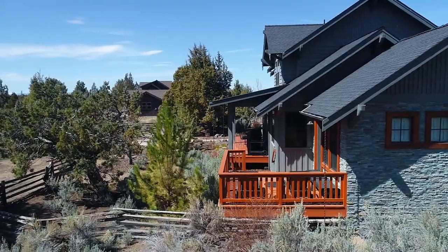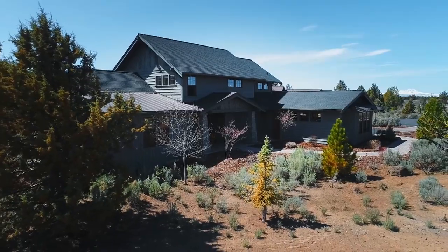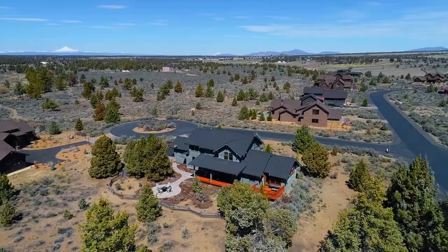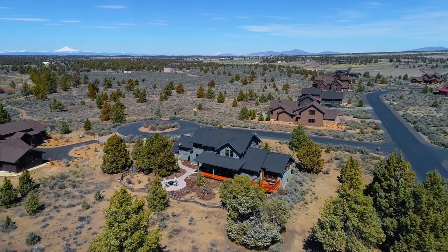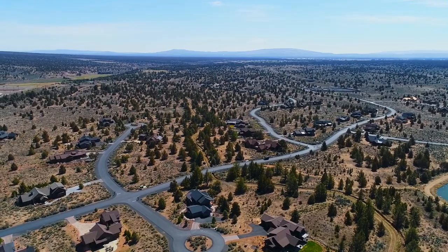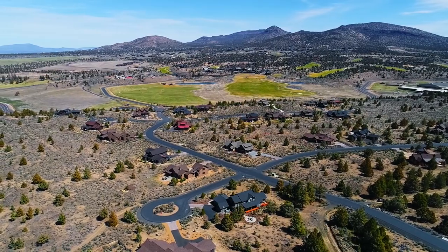Living here, you'll enjoy the Brasada Ranch lifestyle, including a state-of-the-art fitness center, poolside afternoons and family-friendly adventure, while you're also within walking distance to Shumway Lake. Surrounded by the unique Oregon High Desert, it's a rare opportunity and it's ready for you to call home.